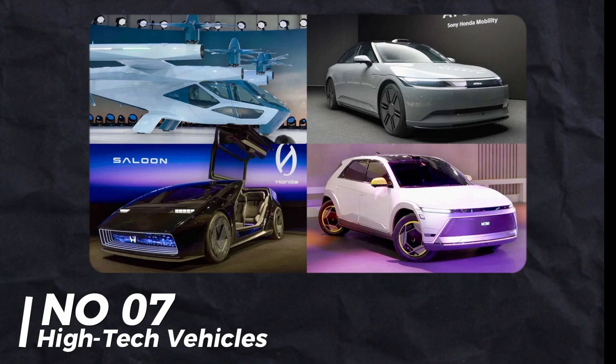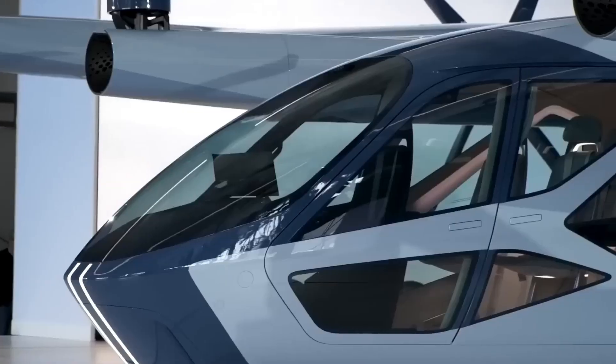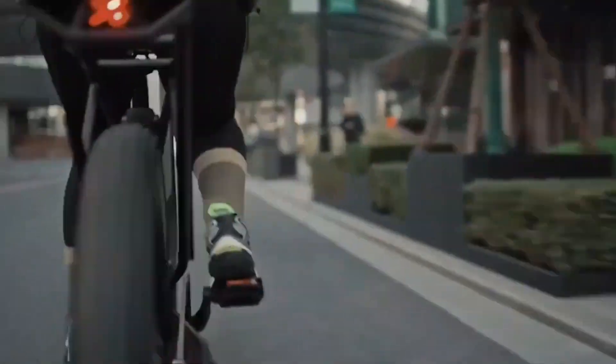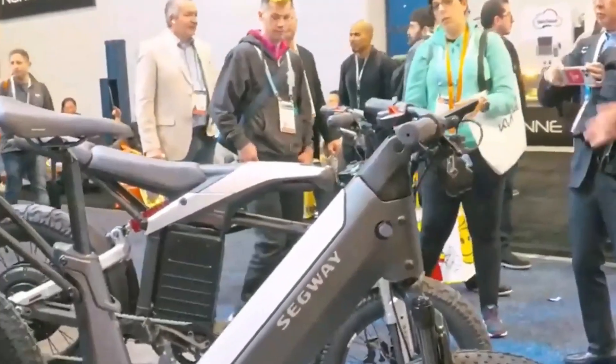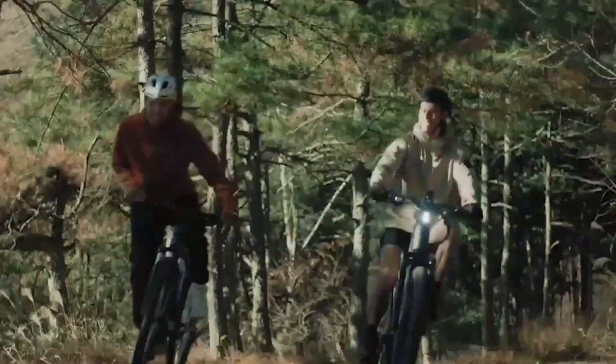Number 7: High-Tech Vehicles. There were many high-tech vehicles at CES. Honda's Space Hub and a $45,000 electric motorcycle with six cameras stood out. Hisense had a heads-up display hologram for speed and directions. These innovations make driving safer and more futuristic.